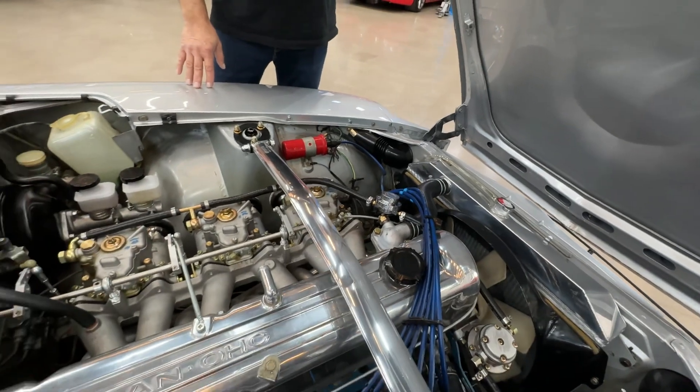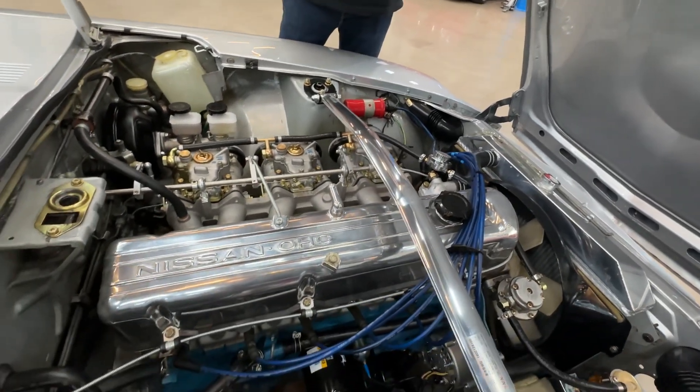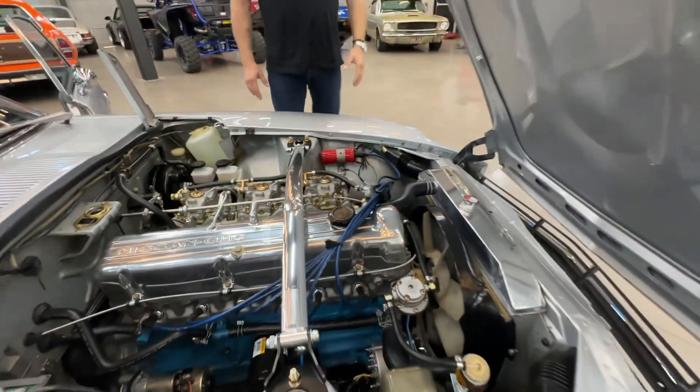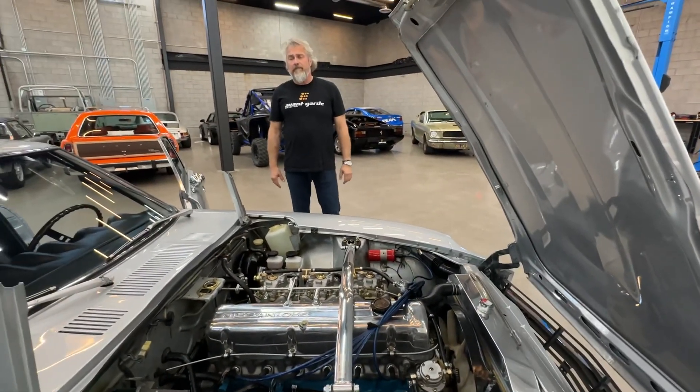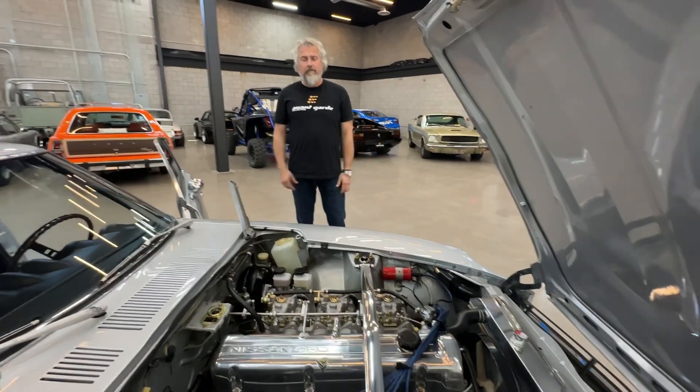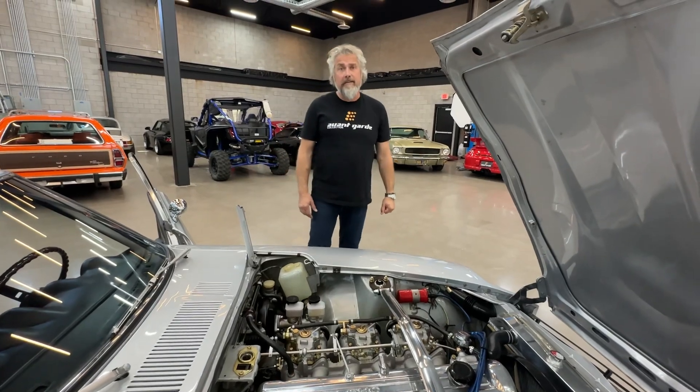Somebody's gonna be getting a great car. These are just timeless. It's amazing. So let me know if you have any questions — hit the contact seller button. We're happy to help you. If you need shipping info or anything, let me know. This ends in a little bit, so good luck. Thank you.